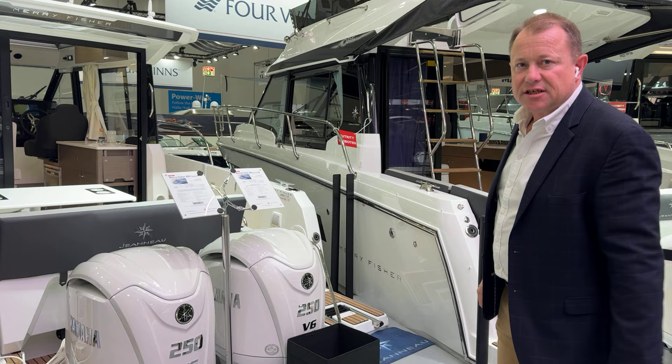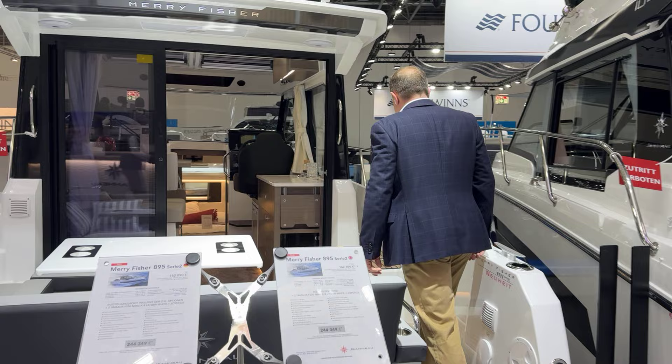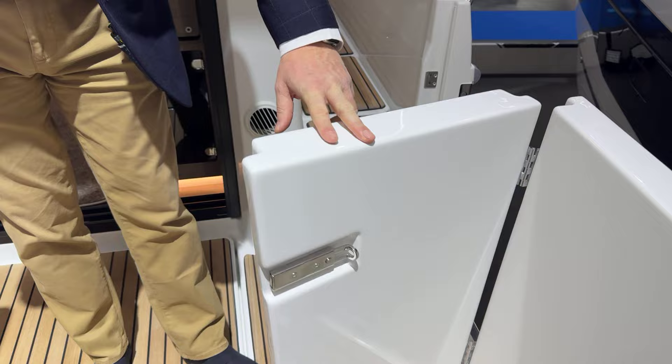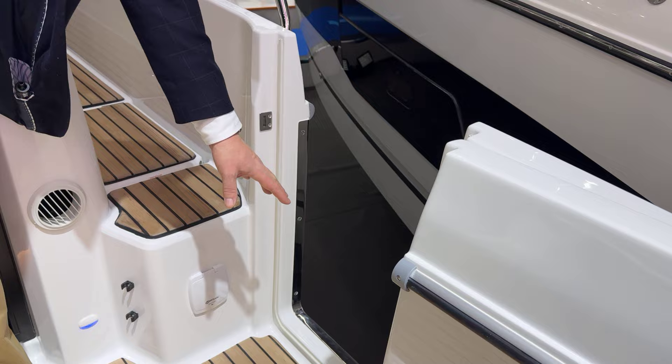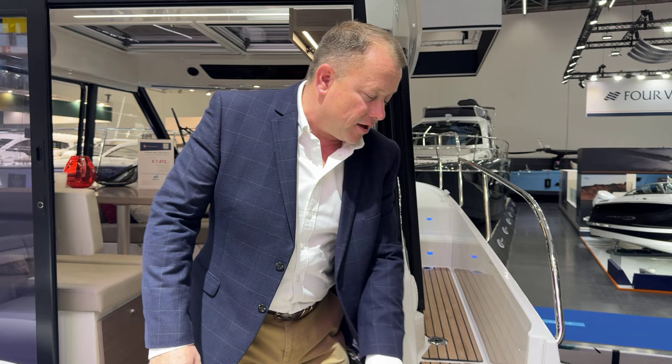One of the biggest changes is we had the side door on the original 895 Series 1, but now look at it — it goes right down to the floor, giving you excellent access if you're on a linear mooring, fuel berth, or just getting off the side of the boat on your normal finger mooring. It's a real game changer that makes life a lot easier when you're mooring up.